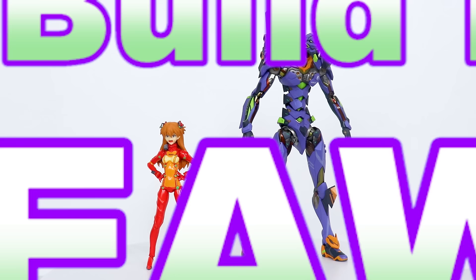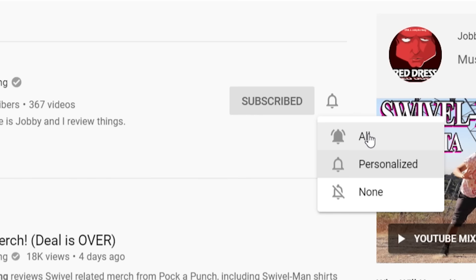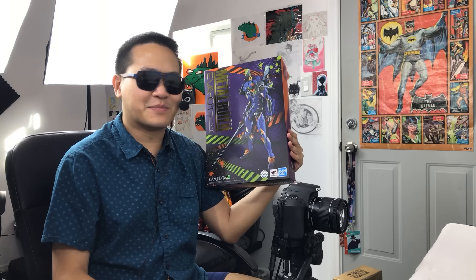And of course, here's the Metal Build Evangelion Unit 1 which I am giving away. First, you want to be a subscriber. Second, you want to sign up for a free account at Jemmer.com — basically a social network for collectors like you and me. I've worked with Jemmer in the past and still post there pretty consistently. It's available on iOS and Android and it's completely free.